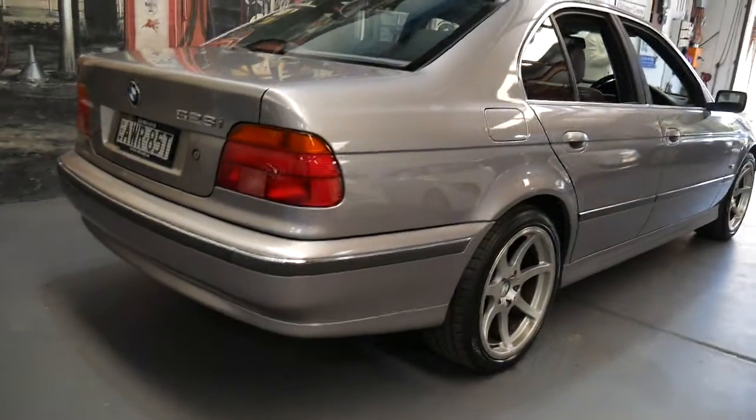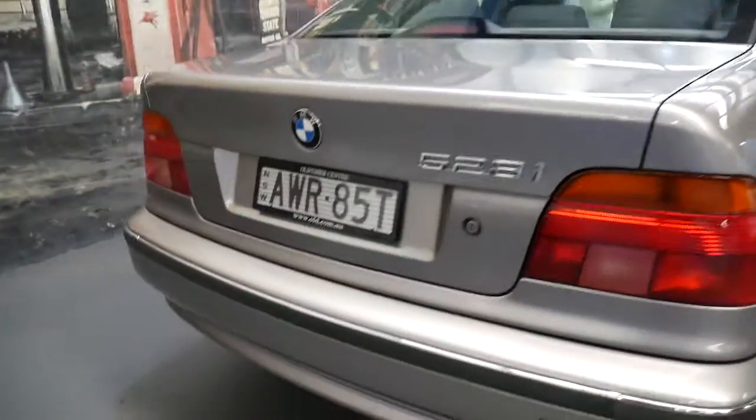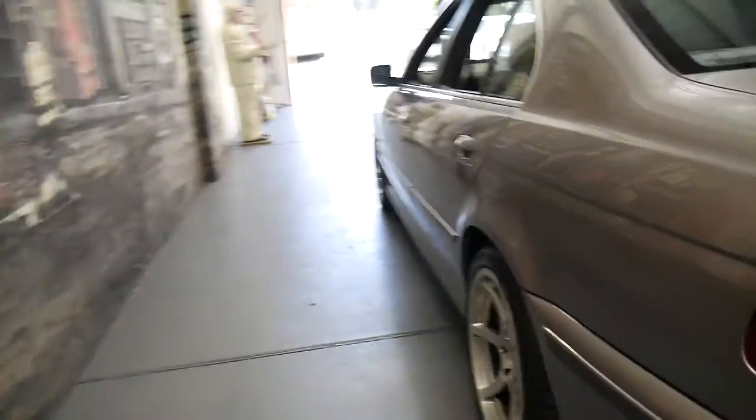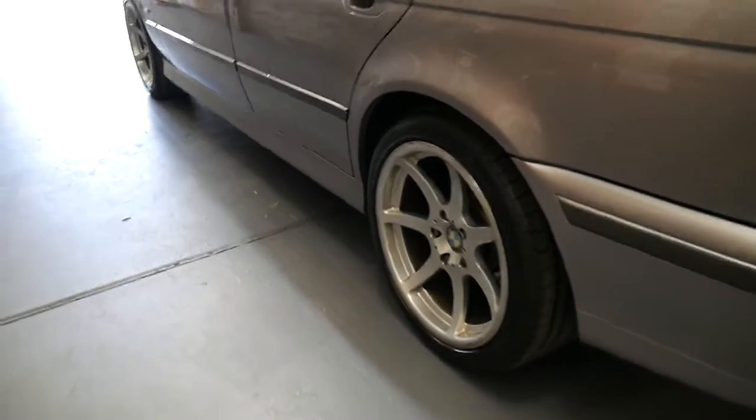It's this beautiful silvery grey with a tiny bit of pink in it, and the aubergine interior is lovely. These five series were a great car and still are today — this one's got excellent tyres and a really nice set of alloy wheels.